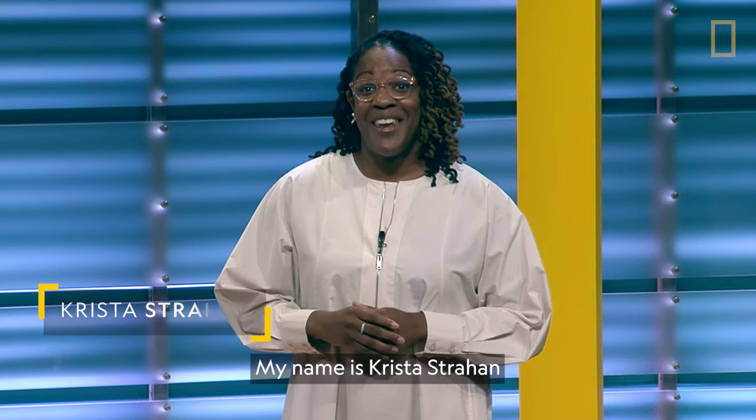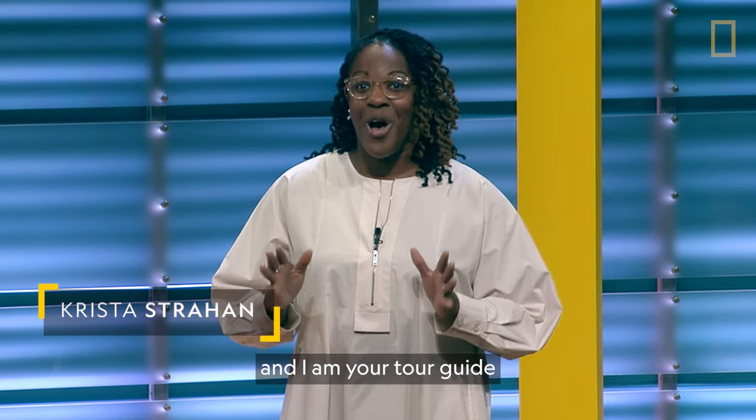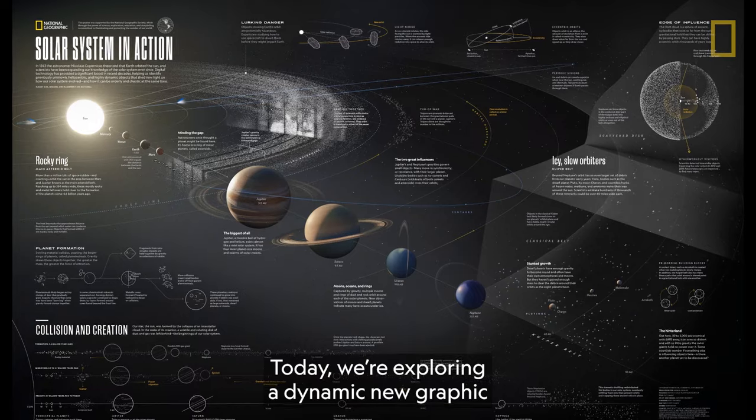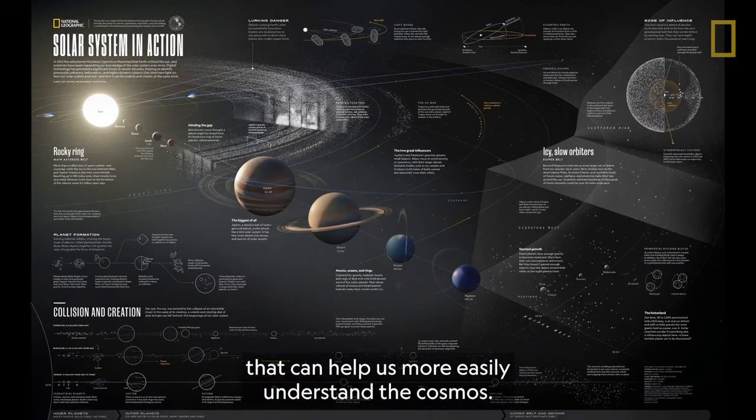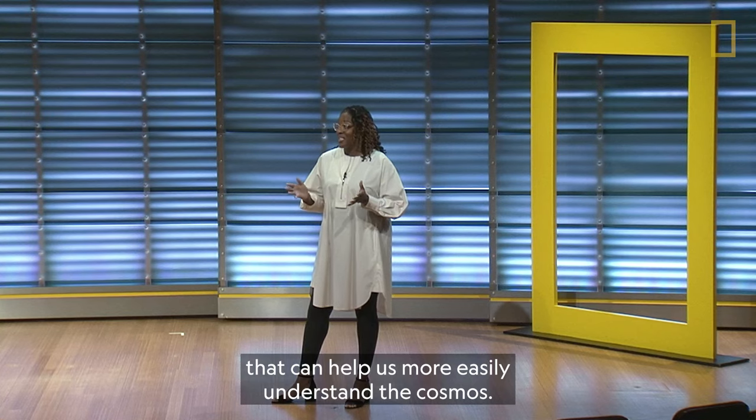Welcome to National Geographic headquarters in Washington, D.C. My name is Krista Strahan and I am your tour guide on this virtual field trip. Today, we're exploring a dynamic new graphic of our solar system that can help us more easily understand the cosmos.